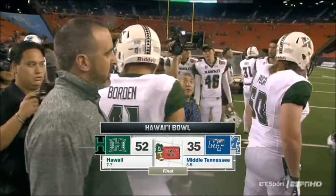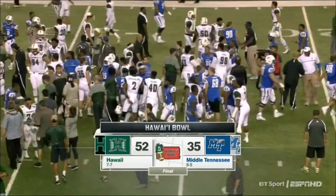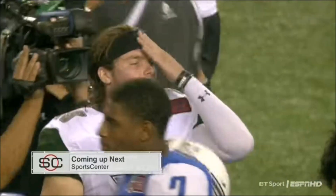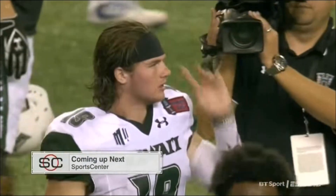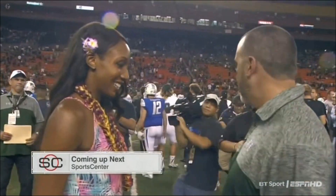Coming up next on ESPN, we'll take you back to Bristol for SportsCenter with Bucci and Anderson fans. Tune in to ESPN3 for the postgame trophy ceremony presented by Capital One. Thanks for watching everybody. Mele Kalikimaka from Honolulu.